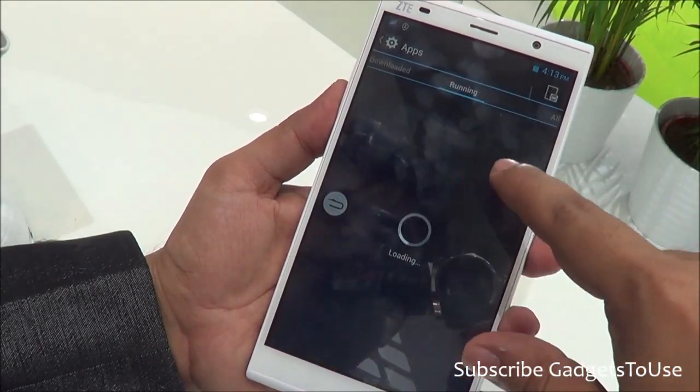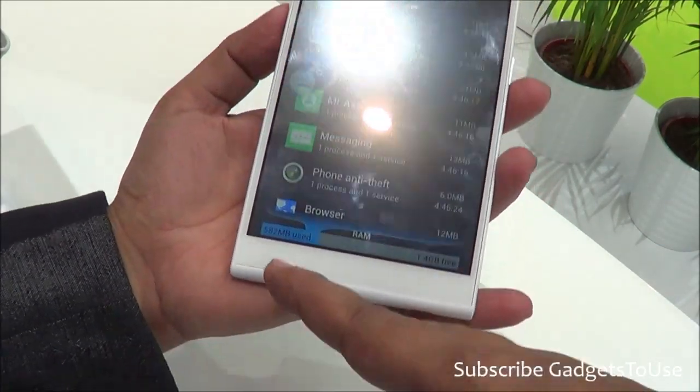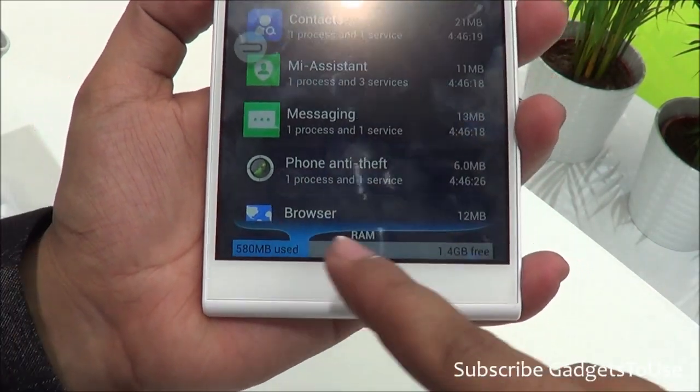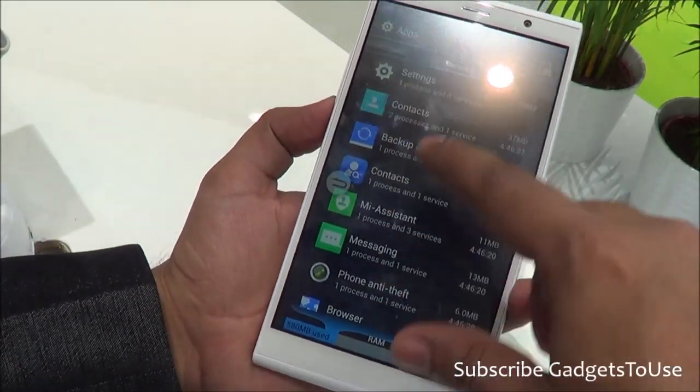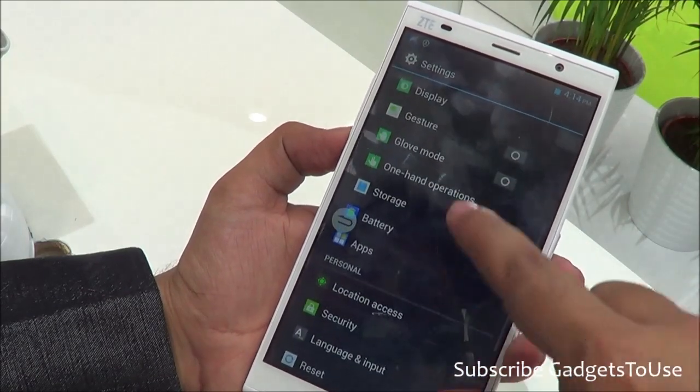On the app scenario, this device has 2GB of RAM. Out of 2GB, around 582MB of RAM is being used whereas 1.4GB is free. So the device is fairly responsive with this much amount of free RAM, so there is no problem.